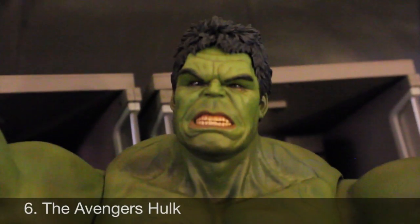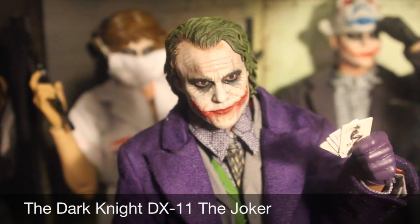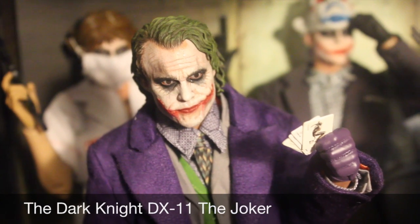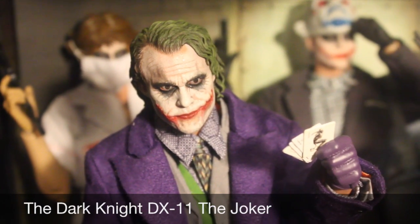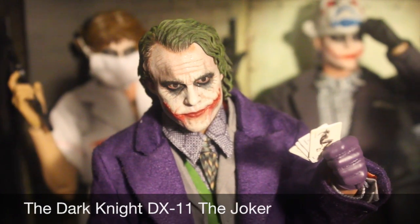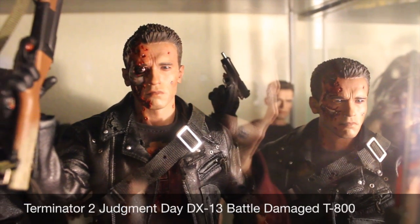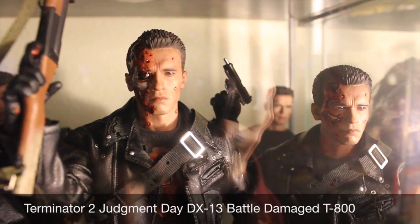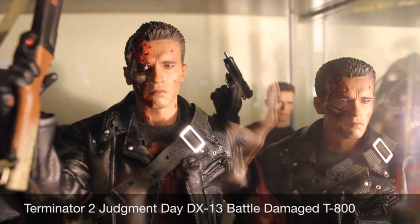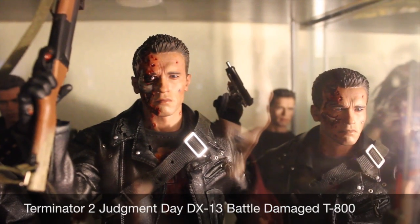Number 5: the DX11 Joker from The Dark Knight. We've gotten so many awesome Dark Knight figures from Hot Toys, and this has to be one of the best. The outfit from Kato is absolutely amazing, the two head sculpts — the laughing one and this one — are absolutely breathtaking, and all the accessories like the table and interrogation space make it one of the best DX figures ever. Number 4: the DX13 battle-damaged T-800 from Terminator 2. I've been waiting for this for so many years. Incredible in both head sculpts, and you can make it into two different figures — I bought two of them to display both versions, with the light-up eyes, battle damage, weapons, and the T-1000.